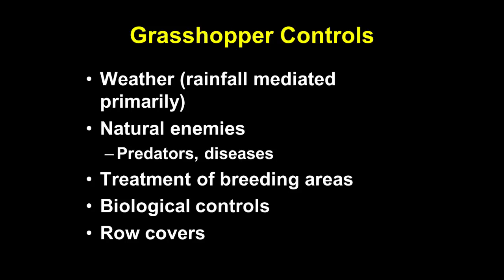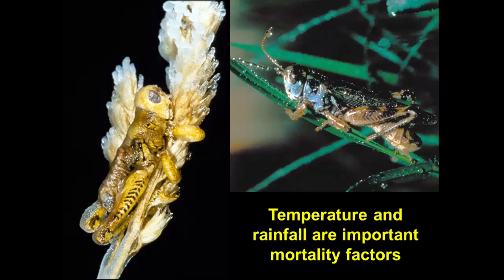Grasshopper populations go up, they go down — they always have. A lot of this is due to natural controls, which can include weather. Temperature and rainfall aspects of weather can be particularly important in terms of how grasshoppers will survive, though it's a little complicated. Rainfall in particular is important, and when it rains is especially important in terms of how it will affect the ability of grasshoppers to develop well or not.